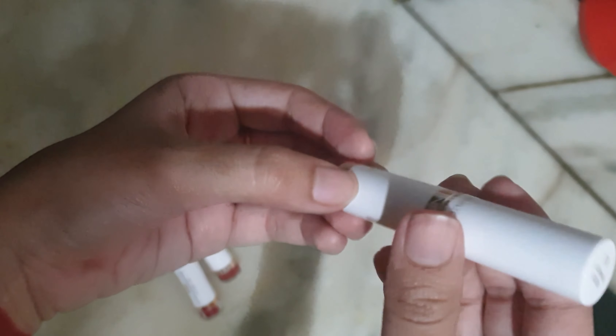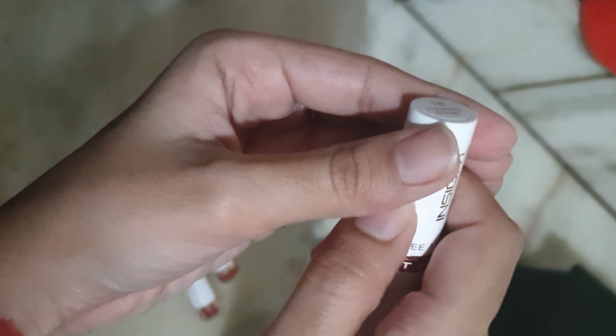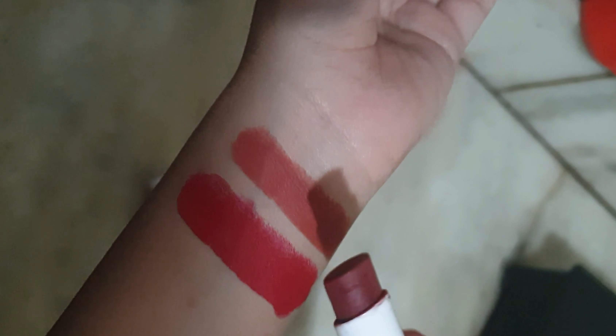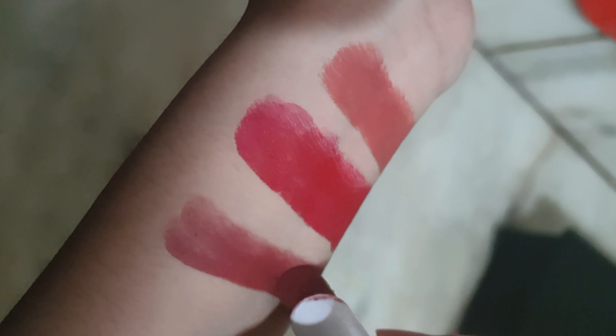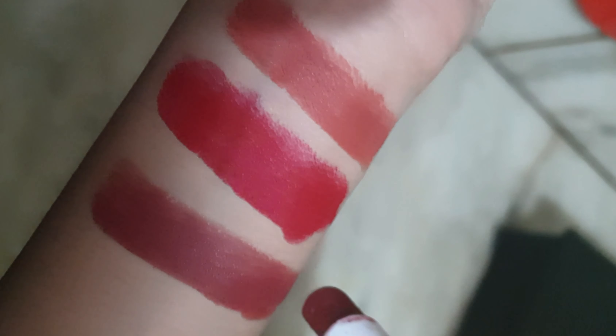The next lipstick I have is shade 18 Looking Good — it is a beautiful reddish brown color, a dark brown with undertones of red and plum in it, so it looks very beautiful. For deeper skin tones it is a beautiful nude color, and it will suit each and every skin tone. It looks so beautiful and it is one of my favorite shades.